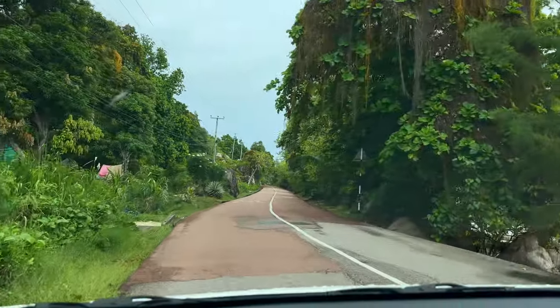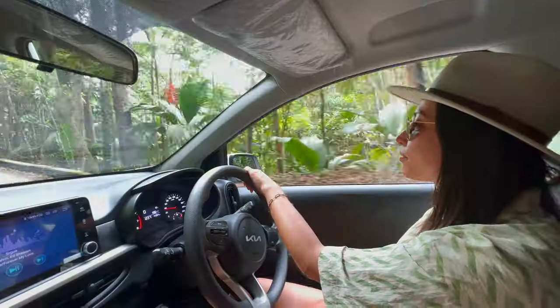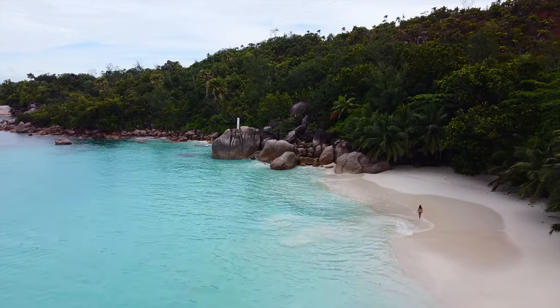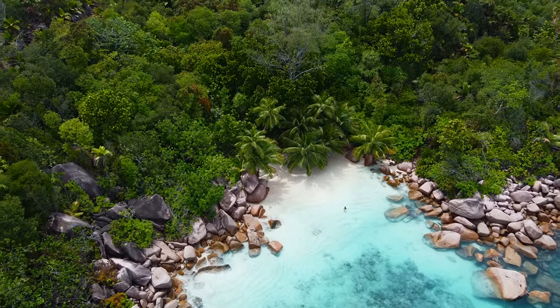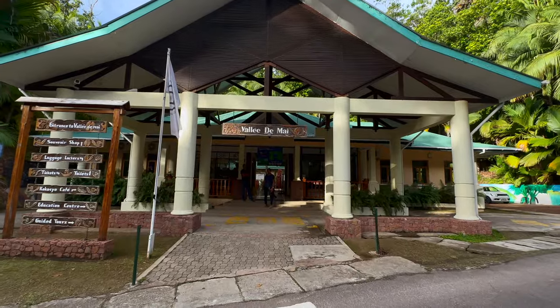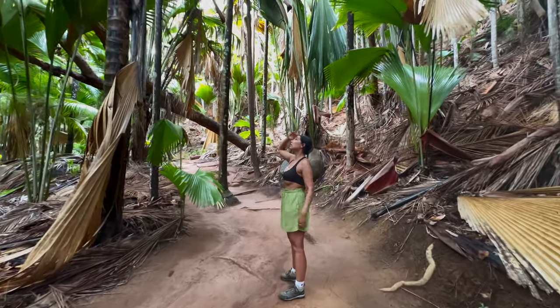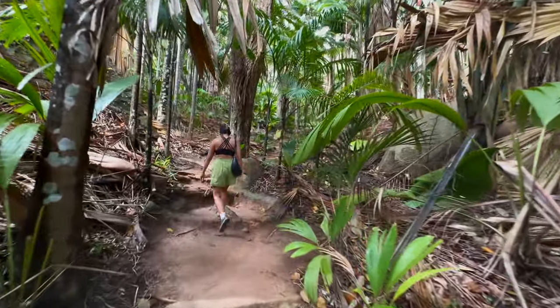Things to do in Praslin. Praslin is smaller than Mahe, but exploring the island requires covering quite some distance, which is why we again opted to rent a car from Creole Cars. Visit beautiful beaches like Anselatio, Petit Anselatio, Anse Georgette and Côte d'Or Beach. Seek out the Coco de Mer in Valle de Maille, which is the most popular park, or in Font Ferdinand, which is our favorite.